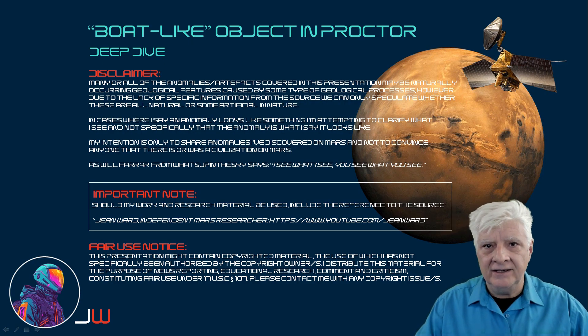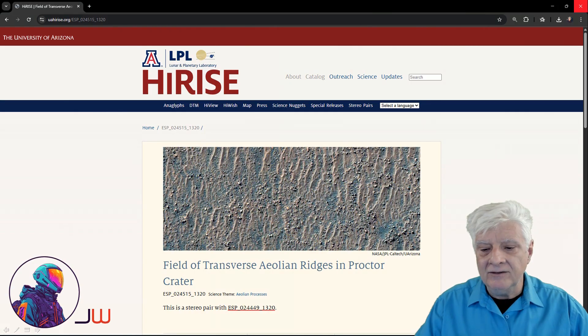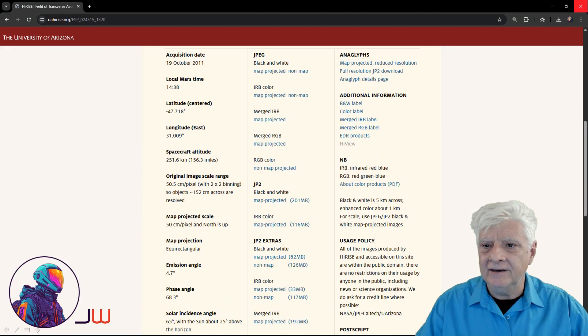So let's dive right in. This anomaly was found in a Field of Transverse Aeolian Ridges in Procter Crater. This photograph was acquired by HiRISE on the 19th of October 2011 at a resolution of 50.5 cm per pixel with 2x2 binning. I cropped the image from a JP2 black and white map-projected file, 201 MB in size.